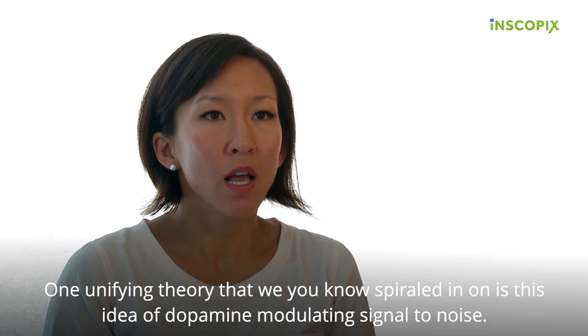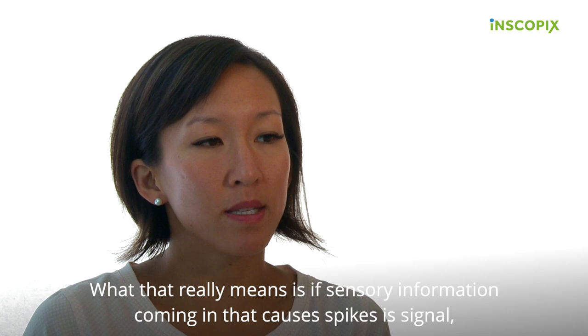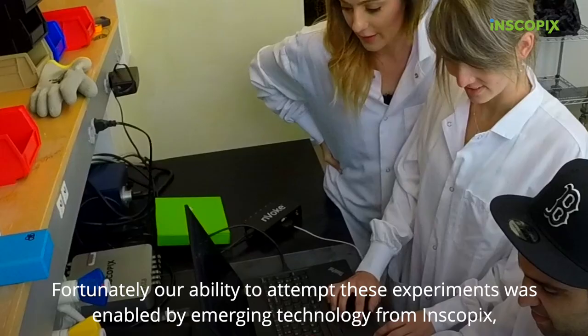And so we wanted to ask the million dollar question: how does dopamine alter responsiveness in either of these populations? One unifying theory we homed in on is this idea of dopamine modulating signal-to-noise. What that really means is if sensory information coming in that causes spikes is signal — that's real sensory-driven information — then noise is just spontaneous firing.